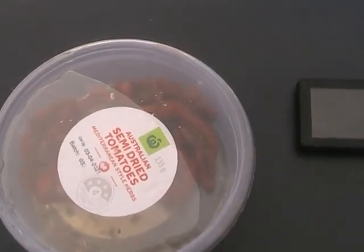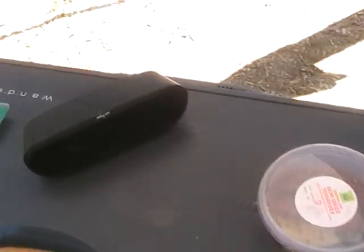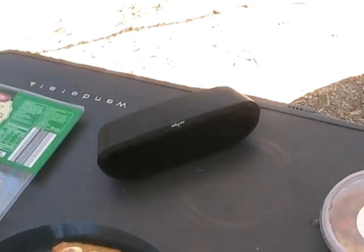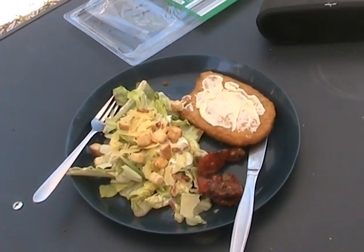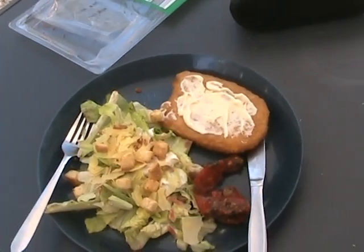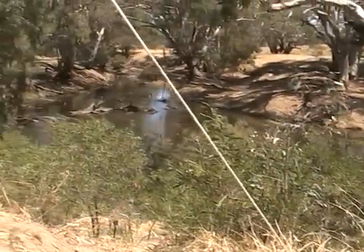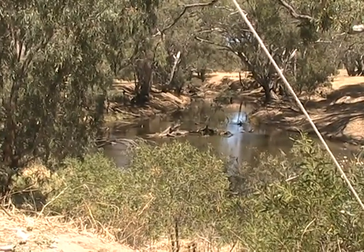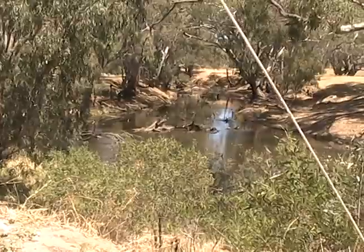A Caesar salad from Aldi's, semi-dried tomatoes from Woolies. Normally I'd have some music going but because this might be on YouTube I don't want to get done for copyright. So there's the lunch - Caesar salad, chicken schnitzel with mayo, semi-dried tomatoes. Looking pretty good from where I'm sitting. Without further ado - two, four, six, eight, bog in, don't wait. See ya.